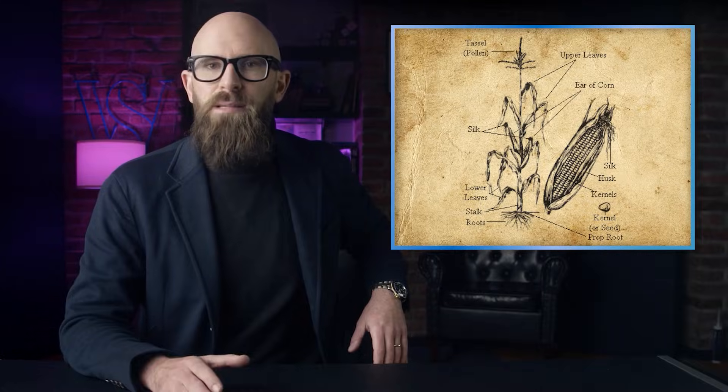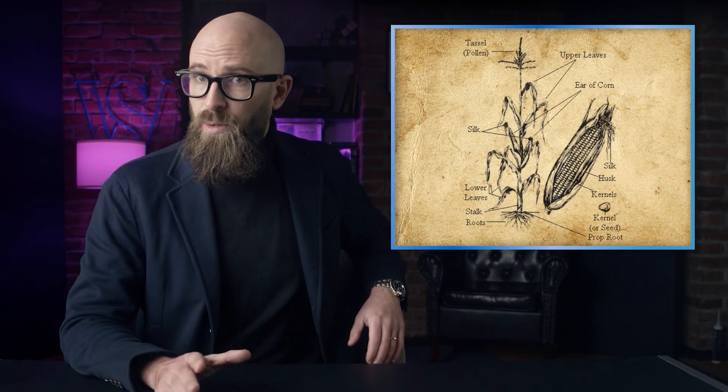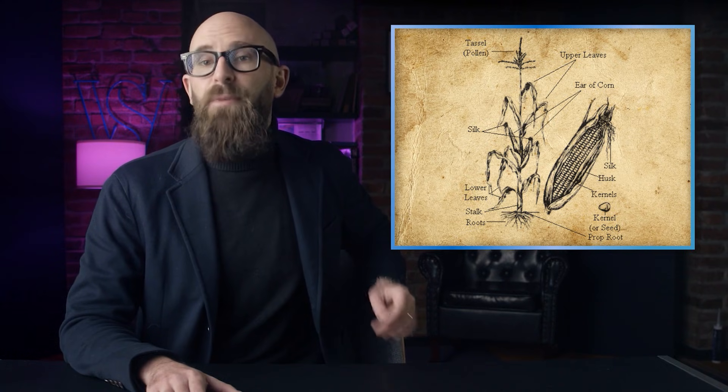Now let's talk about the black specs on tortilla chips, and why some potato chips are green, and why those aren't wholly the best for you to eat. First, the specs. The staple ingredient for both corn and tortilla chips is corn. An ear of corn is made up of individual rows of kernels.